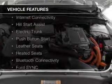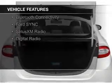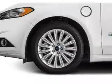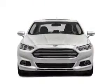The features include internet connectivity, hill start assist, electric trunk, push-button start, leather seats, heated seats, Bluetooth connectivity, Ford Sync voice activation, and Sirius XM satellite radio.